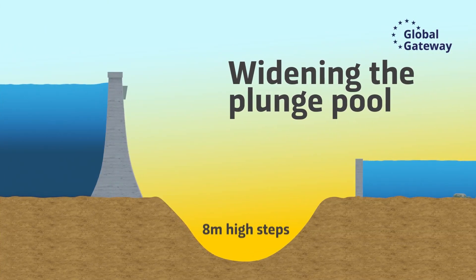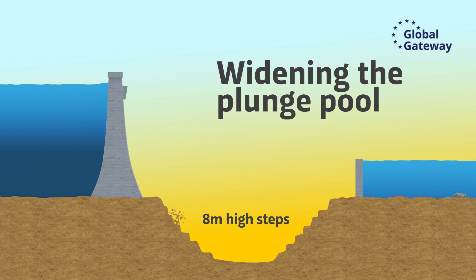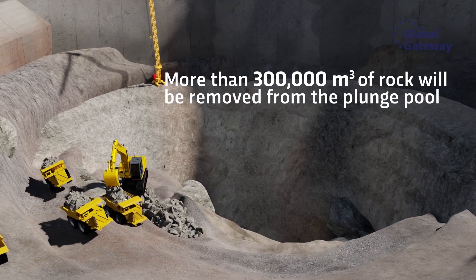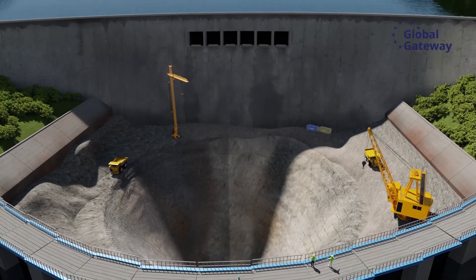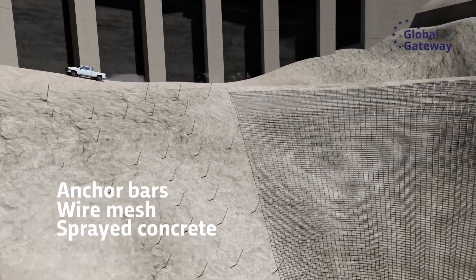The next step is widening the plunge pool. Eight-meter-high steps, similar to those of an open-cast mine, are slowly being created by controlled blasting. More than 300,000 cubic meters of rock will be removed from the plunge pool and transported to a dump site area. Where necessary, the new walls of the plunge pool are being stabilized with anchor bars, wire mesh, or sprayed concrete.